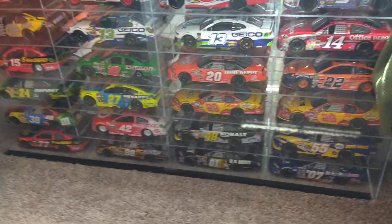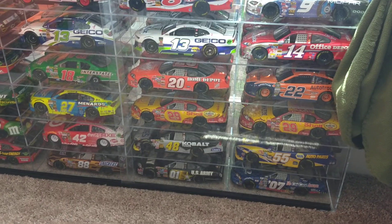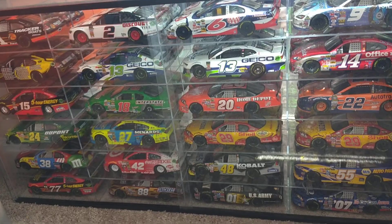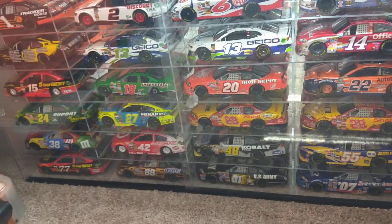Finally over here, I've got my 1:24 scale diecast. I'm pretty sure they're ranging in the years from 2007 to 2018, but I think one of them might be 2006 or 2005.